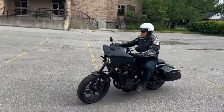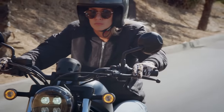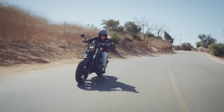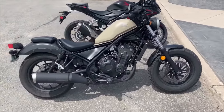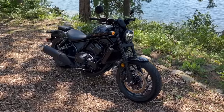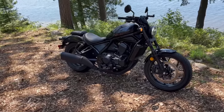The Honda Rebel is a beginner's cruiser no more. Many a current rider started out on the old Rebel 250 and probably has fond memories of that beginner-friendly bike, which has now been upgraded to 286cc and given a modern makeover. A 471cc twin-cylinder model was also added for those who want more impressive highway performance. However, it wasn't until the Rebel 1100 came out — a bike that shares its 1084cc engine with the Africa Twin — that the Rebel really got serious.